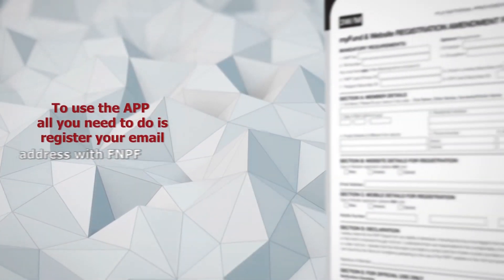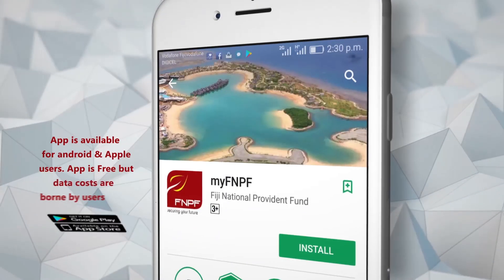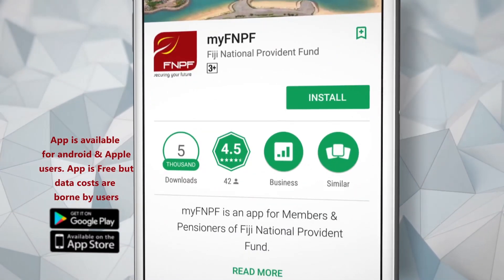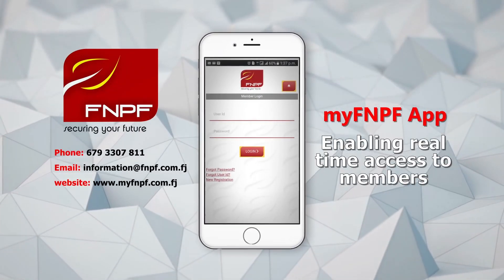To use the app, all you need to do is register your email address with FNPF, then you can download the MyFNPF app from the Google Play Store or the App Store, then follow the self-registration process.